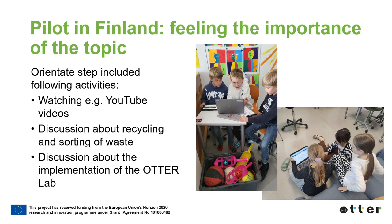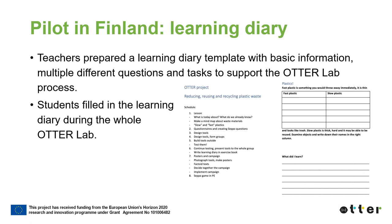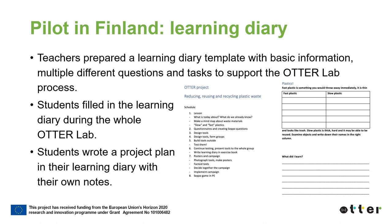As a part of the orientation, the teacher also shared information about implementation of the ATHER Lab and the whole process. In addition, the teachers had prepared a learning diary template with basic information, multiple different questions and tasks to support the whole ATHER Lab process. Students filled in the learning diary themselves and continued completing it throughout the ATHER Lab. The students wrote a project plan in their learning diary with their own notes. They had a concept map to which they first filled in their existing knowledge.